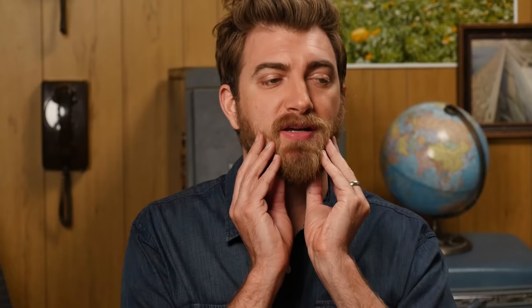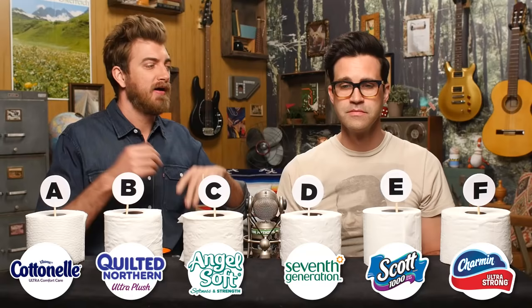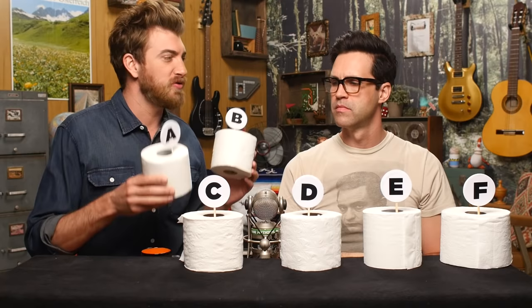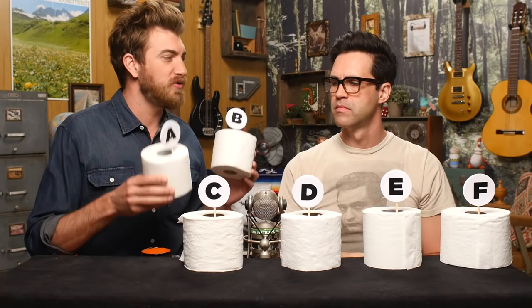Round one! We're going to start with a softness test, which is very important. My face is covered with beard, so I don't know what the world feels like anymore. But you have a bare face — it's like a hiney — so we're going to use your face. As you can see, we don't know what brand is what; we just have A through F. I've got a system in mind: I'm going to compare all these and establish a ranking. Feel free to touch them — just tell me which one's softer, right or left.